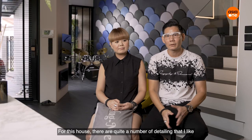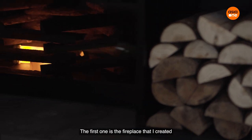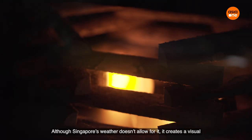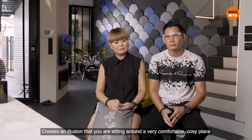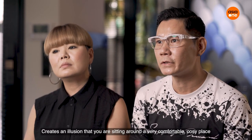There are quite a number of details I like in this house. The first one is the fireplace I created. Although Singapore's weather doesn't require it, it creates a visual illusion that you are sitting around a very comfortable, cosier place.